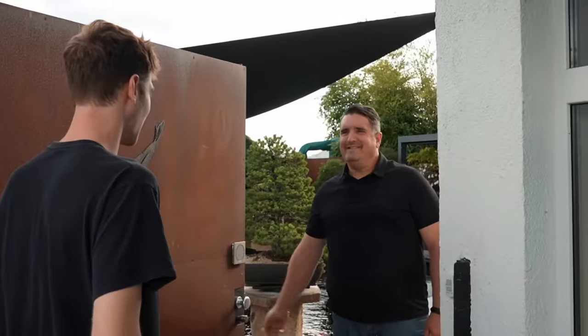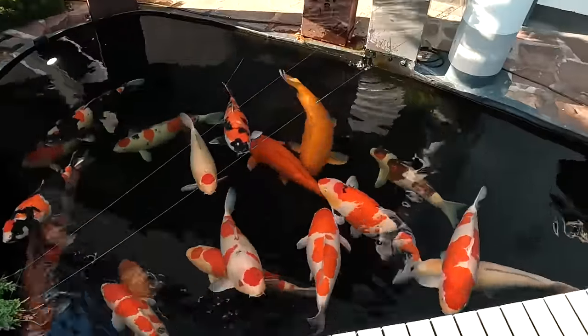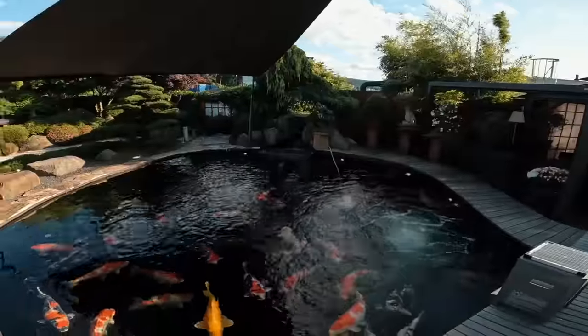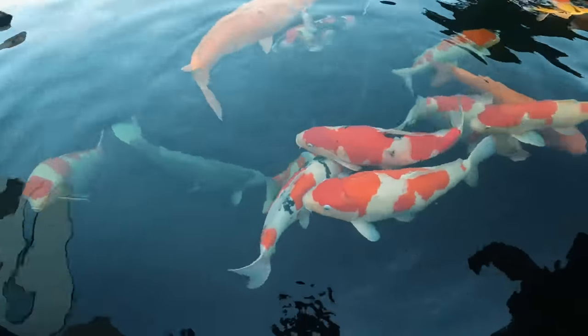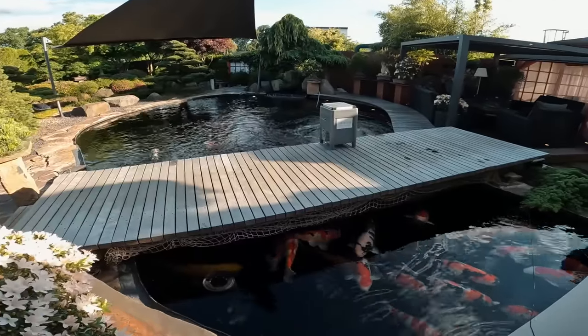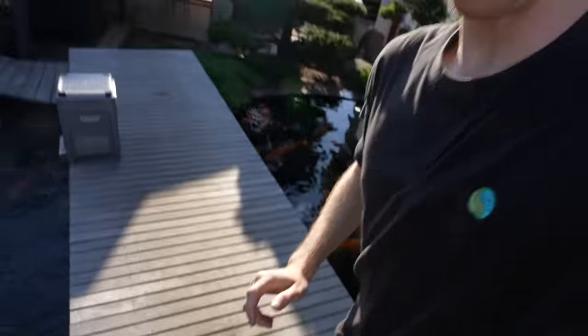Welcome. Nice to meet you. Some big boys. These are units. I can see why it's one of the best now.